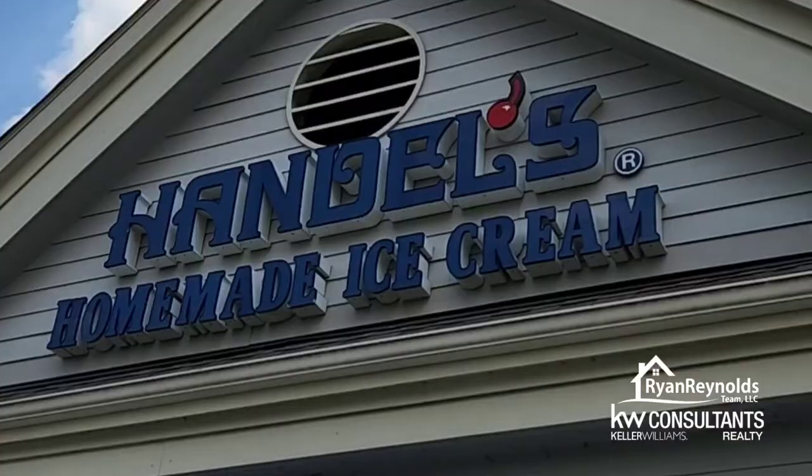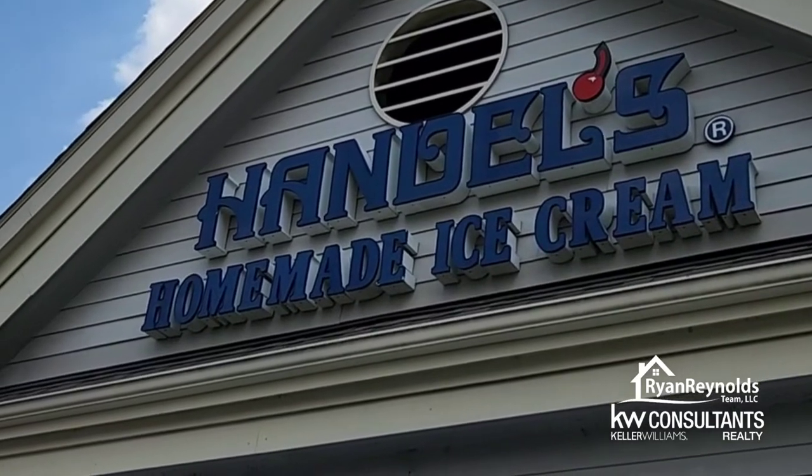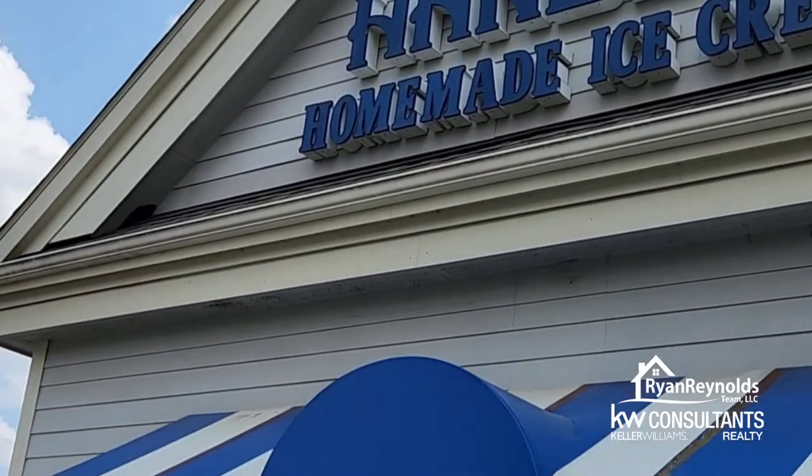Hey RRT family, Ryan Reynolds here with Keller Williams Consultants Realty. I am on my way to the very first stop in my ice cream tour and I'm really excited because it's hot as heck today — one of those 90-something-plus degree days. Ice cream is going to feel good. The first place I'm going to is Handel's, up in Powell. I believe it's hand-dipped ice cream, so it's going to be a hard ice cream style thing. Looking forward to checking it out — we'll see you when I get there.